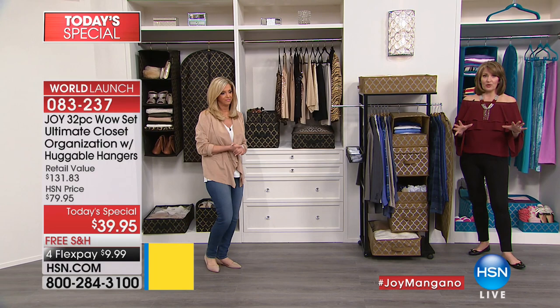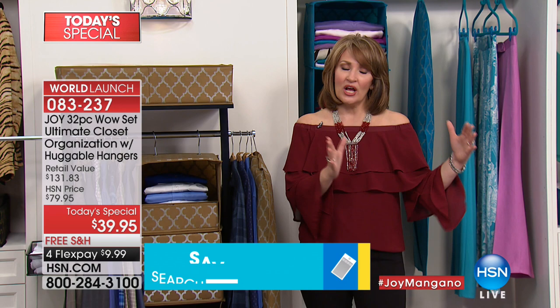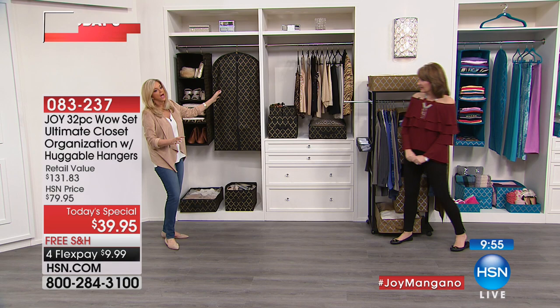Just the large drawers with the window by themselves are $40, just the shelves are another $40 — it's almost $132 worth of goodies and you get it all home for under $40. One item is $40 and then you get everything else free. One flex pay of $10, get it home. Think about your son's closet, your teenage daughter's closet, the baby's room — this is just too good to pass up.